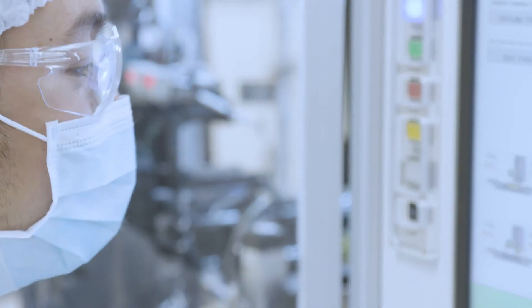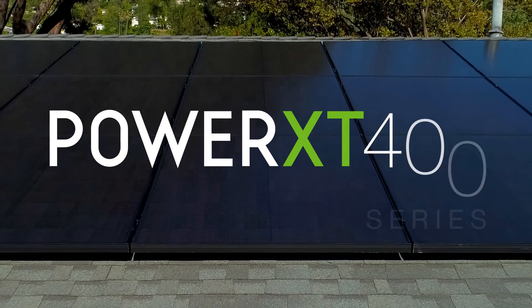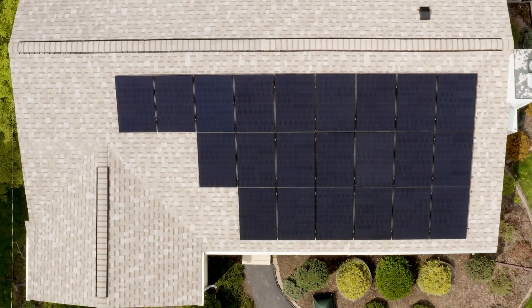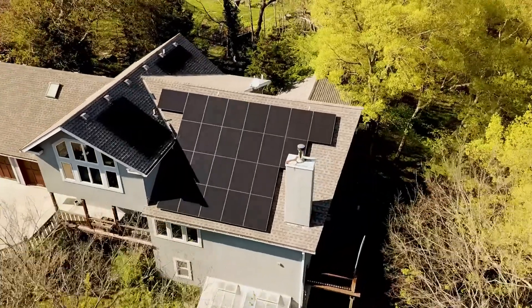True innovation starts by imagining the future. Presenting the Power XT400 series panels from Solaria — a flawless blend of beauty and power unlike anything in the residential solar market today.